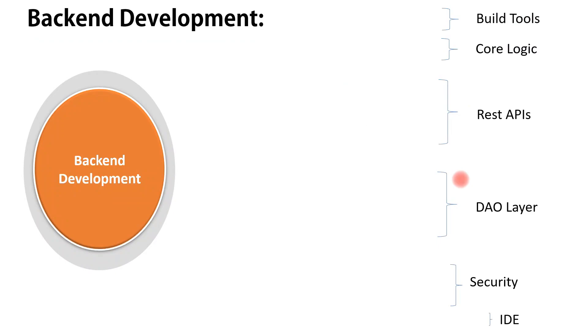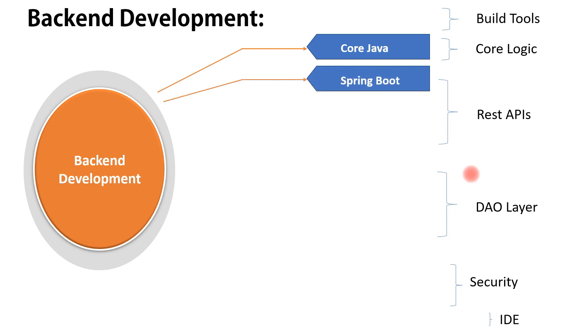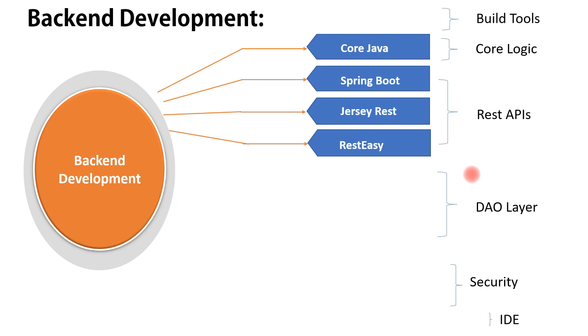Let's begin with the skills needed for back-end Java development. You should have hands-on experience with Core Java to write business logic. To develop REST APIs in Java, we have different options: Spring Boot, Jersey framework, or RESTEasy. I prefer Spring Boot because it provides a lot of features to develop production-ready REST APIs, and I highly suggest using Spring Boot for REST APIs as well as microservices.